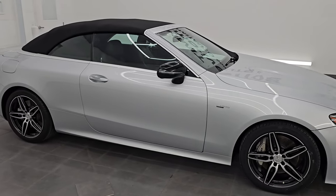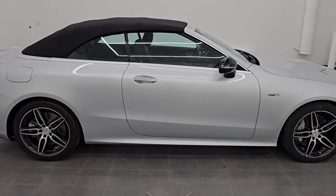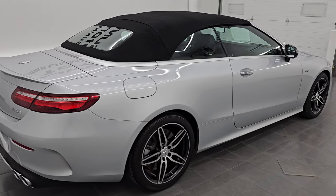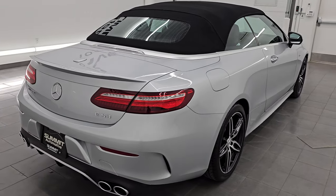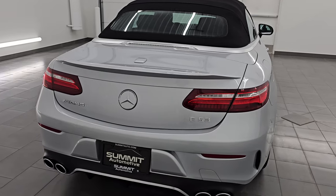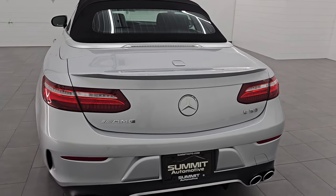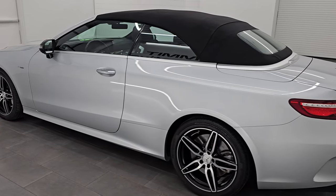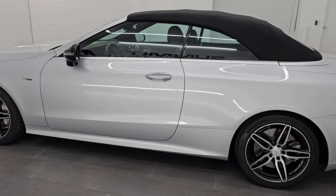Hey, this is Brett. Hope everybody's having a great day out there today. I am super excited to go over this ultra clean, really good looking, and what I'm guessing pretty rare, 2019 Mercedes-Benz AMG E53 two-door convertible. This is stock number 24J271A. I am here at Summit Automotive in Fond du Lac, Wisconsin, your new and used car headquarters.